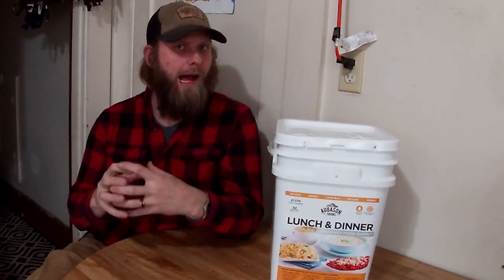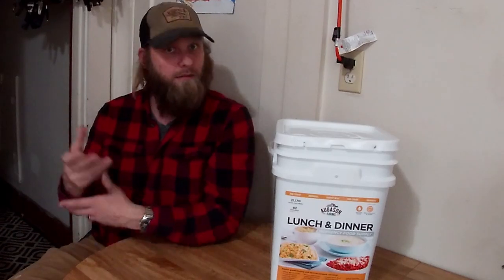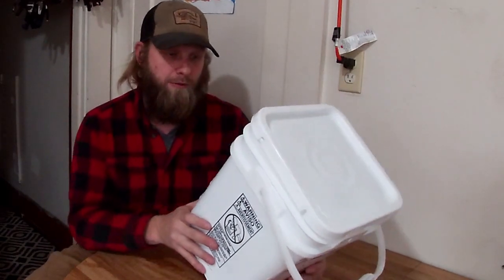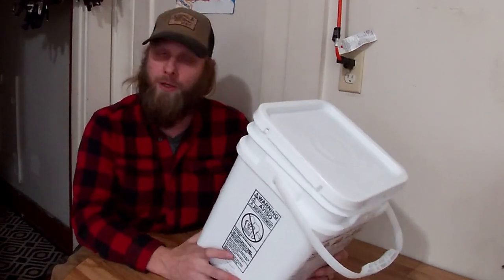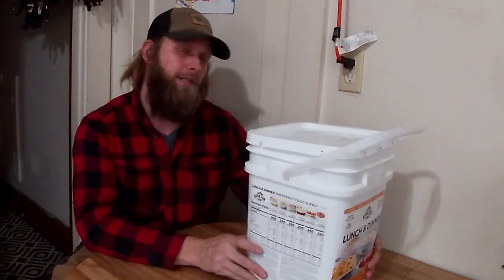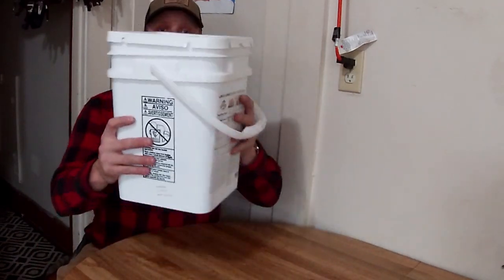Welcome back with another survival style food review. Last time I did ReadyWise and made a meal from the bucket. This time I'd like to present all of the meals in the Augason Farms bucket and let you choose what I'll try in the next video. This has a 25-year shelf life — that's if you don't open the bucket. It's 92 servings and 21,170 total calories, purchased off Amazon. I have three children, I live in the city, and I don't have a lot of space.